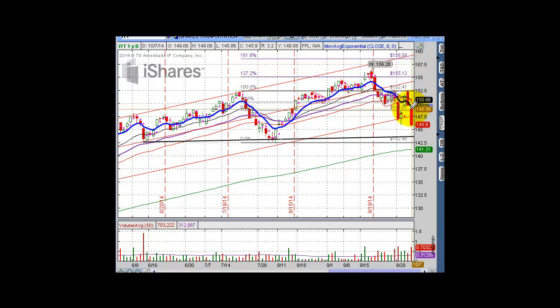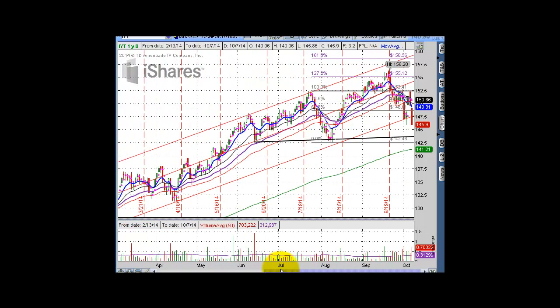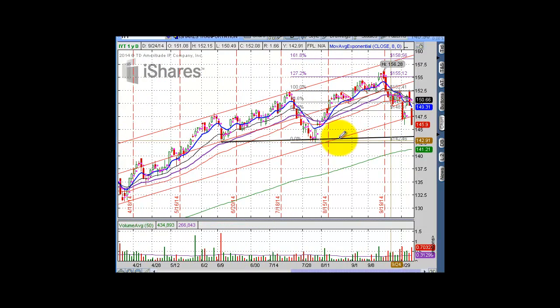Transport is the same situation — we broke the channel that we've been in for quite some time. The first downside target is this little pivotal low we touched again at around 142-143. If we get there, I would suspect we'd probably hold, and if not, the 200-day isn't too far away. We did have a lot of volume in the transports, so that definitely confirmed major selling pressure in this index.